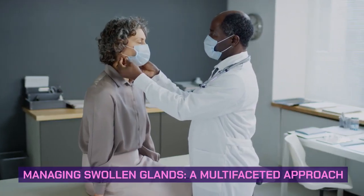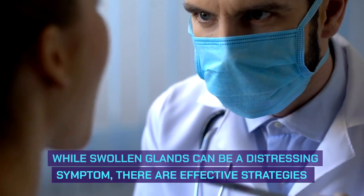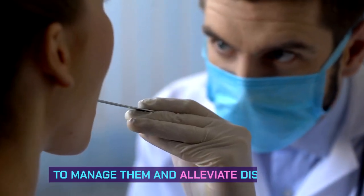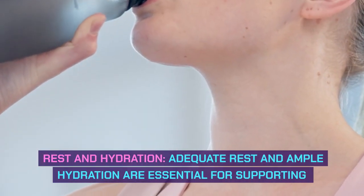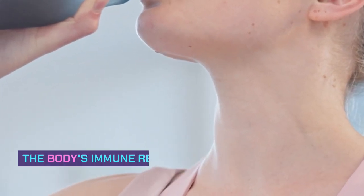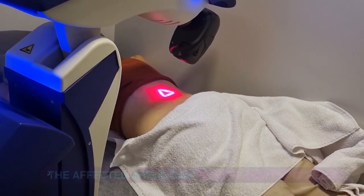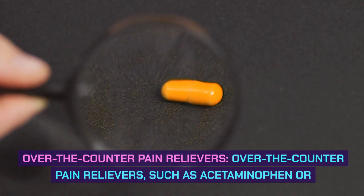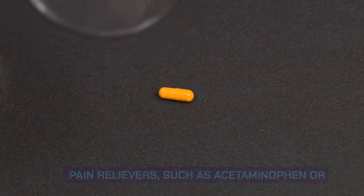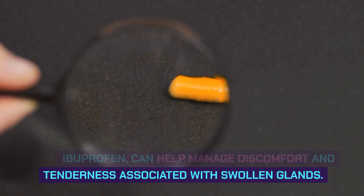Managing swollen glands — a multifaceted approach. While swollen glands can be a distressing symptom, there are effective strategies to manage them and alleviate discomfort. Rest and hydration: adequate rest and ample hydration are essential for supporting the body's immune response and promoting overall well-being. Warm compresses: applying warm compresses to the affected areas can provide soothing relief and promote lymphatic drainage. Over-the-counter pain relievers, such as acetaminophen or ibuprofen, can help manage discomfort and tenderness associated with swollen glands.